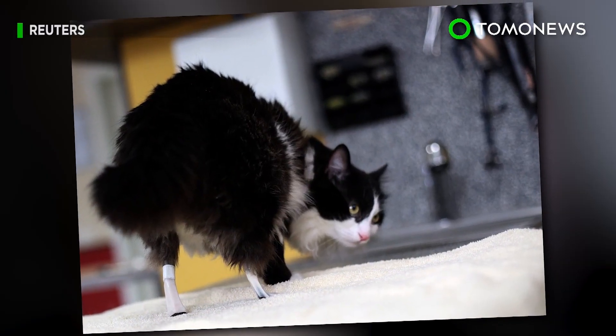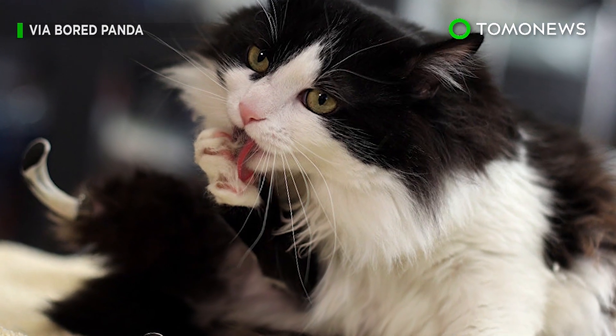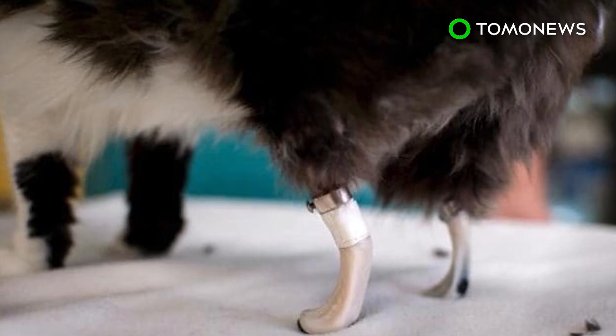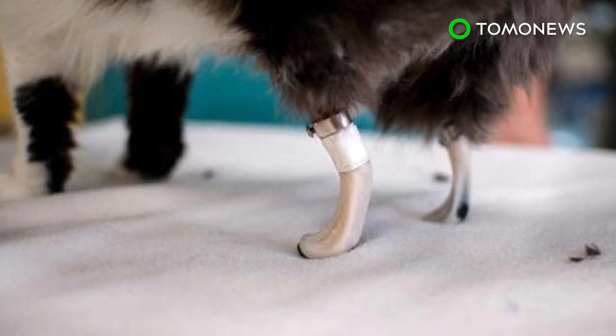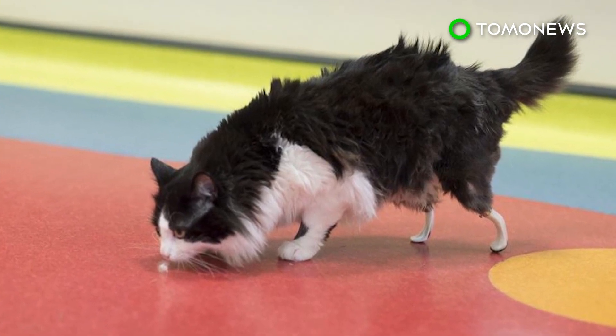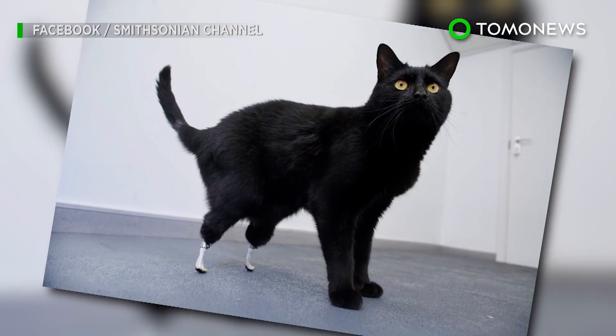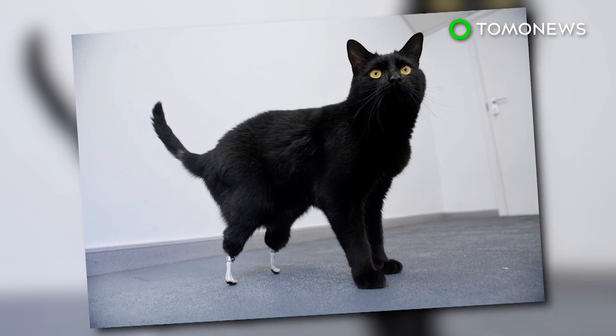Now 10 months old, Pooh the cat is running around fine on his new hind legs, and has even been seen cleaning them. Another young amputee cat, Steven, has now also undergone the same procedure. These are Bulgaria's first successful feline prosthetic surgeries, and the first in all of Europe outside England. In 2009, a cat named Oscar was fitted with prosthetic hind legs in a similar procedure, which cost roughly $62,000.